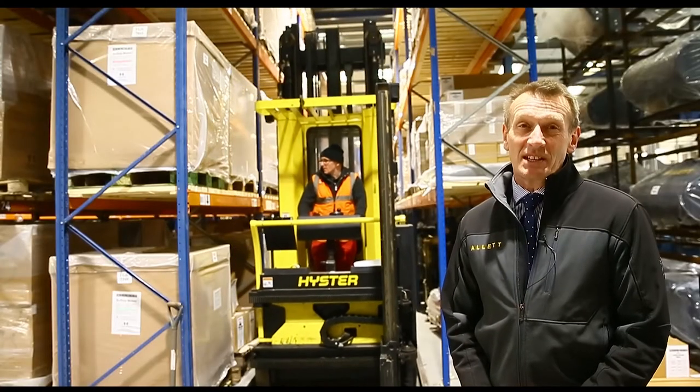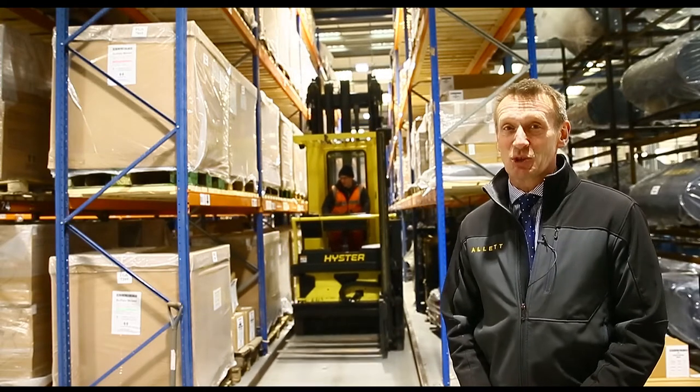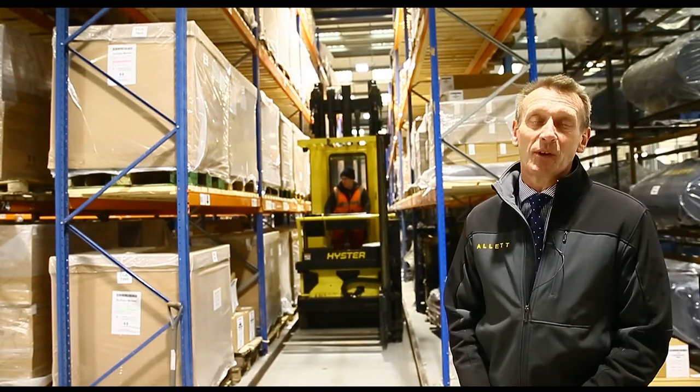The new factory space is 24,000 square feet and the offices are 8,000 square feet, so that pretty much doubles the amount of space that we had before at Hangar 5.